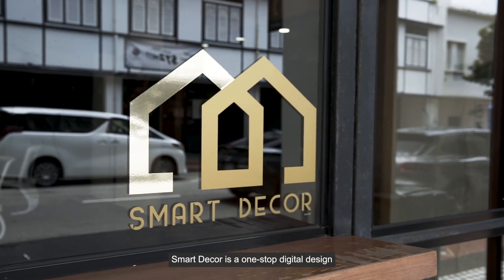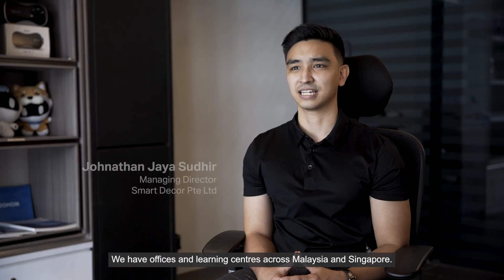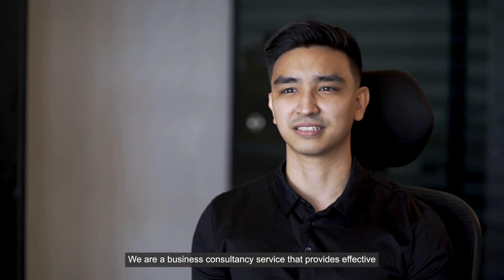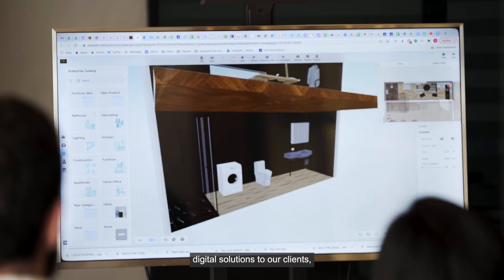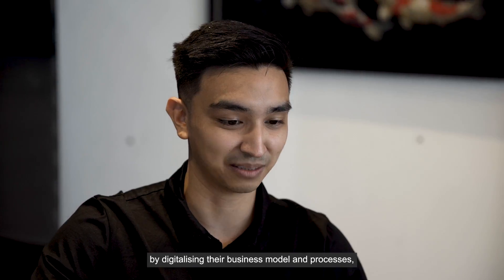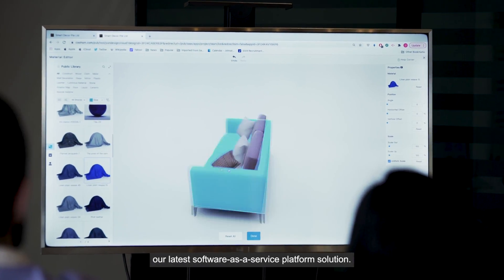SmartDeco is a one-stop digital design and visualization solutions provider. We have offices and learning centers across Malaysia and Singapore. We are a business consultancy service that provides effective digital solutions to our clients, specifically in the interior design space, by digitalizing their business model and processes, as well as providing in-depth training of our latest software as a service platform solution.